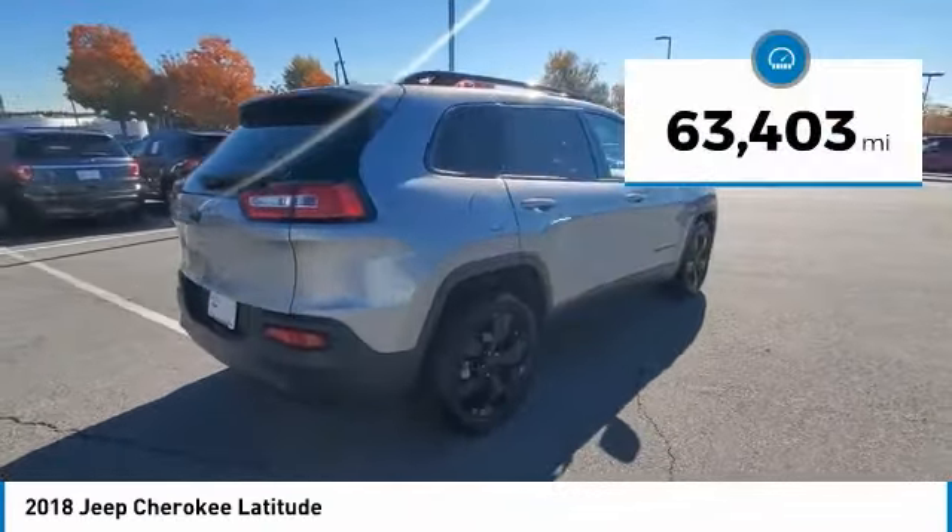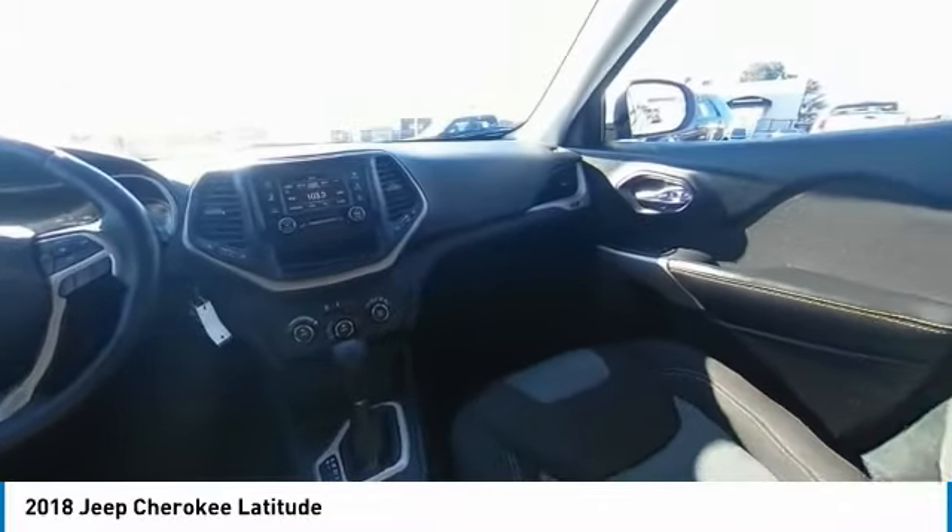Electronic stability control, alloy wheels, active grille shutters, brake assist, traction control, remote keyless entry, fog lights, speed control, four-wheel disc brakes, rear window defroster.